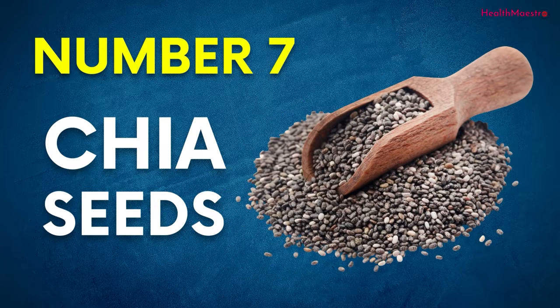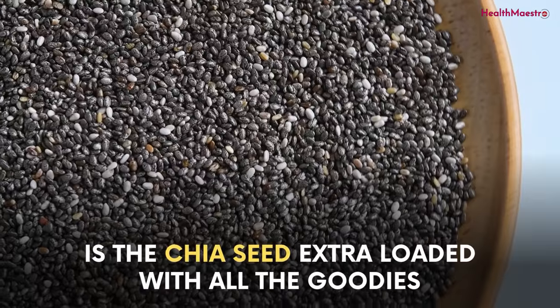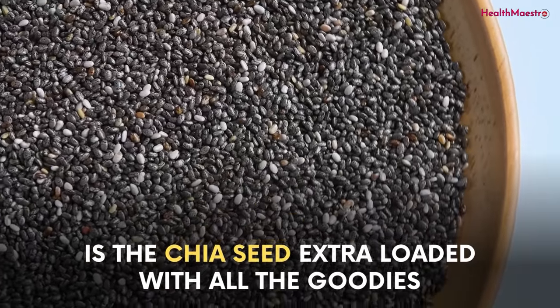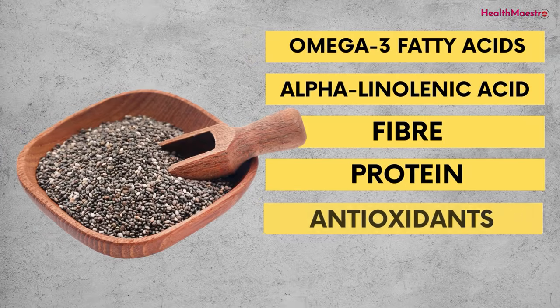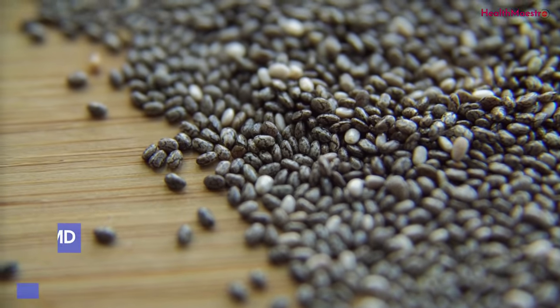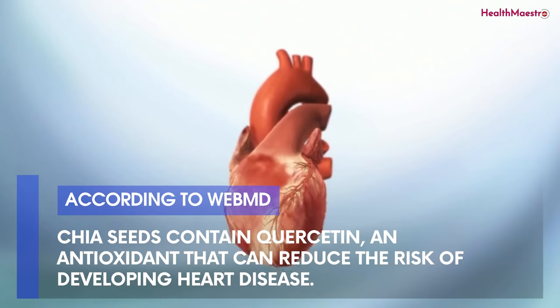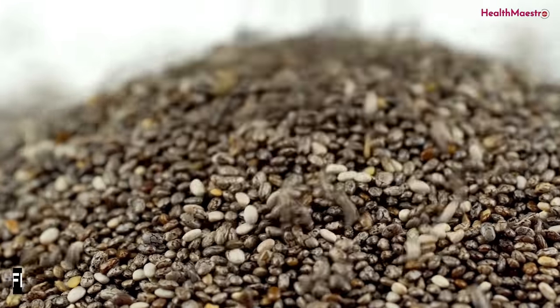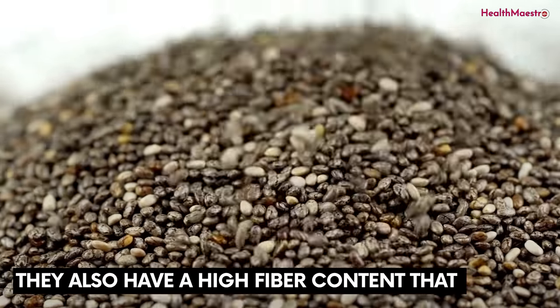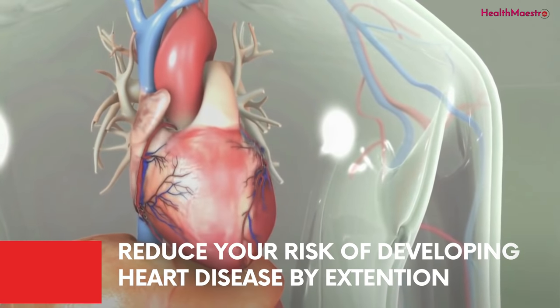Number 7: Chia seeds. One of the seeds that is particularly too good to be true is the chia seed — extra loaded with all the goodies. They contain high amounts of omega-3 fatty acids like alpha-linolenic acid, or ALA, as well as fiber, protein, and antioxidants. According to WebMD, chia seeds contain quercetin, an antioxidant that can reduce the risk of developing heart disease. They also have a high fiber content that can help to lower blood pressure and reduce your risk of developing heart disease.